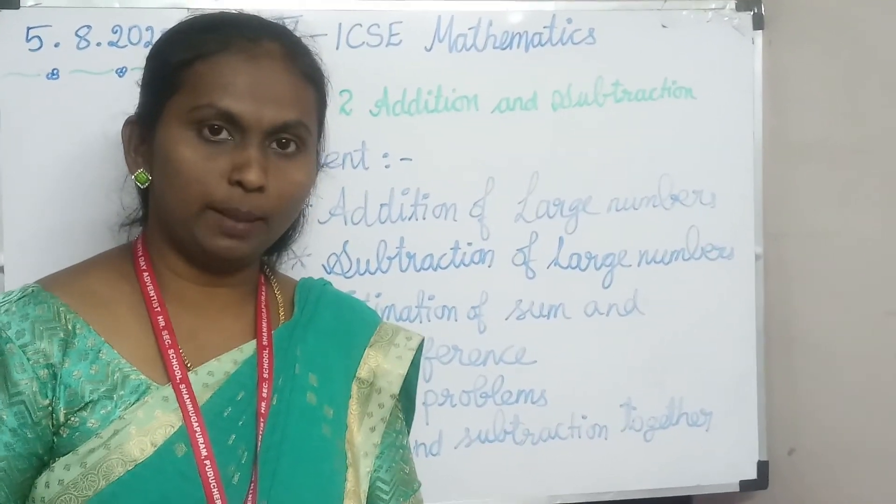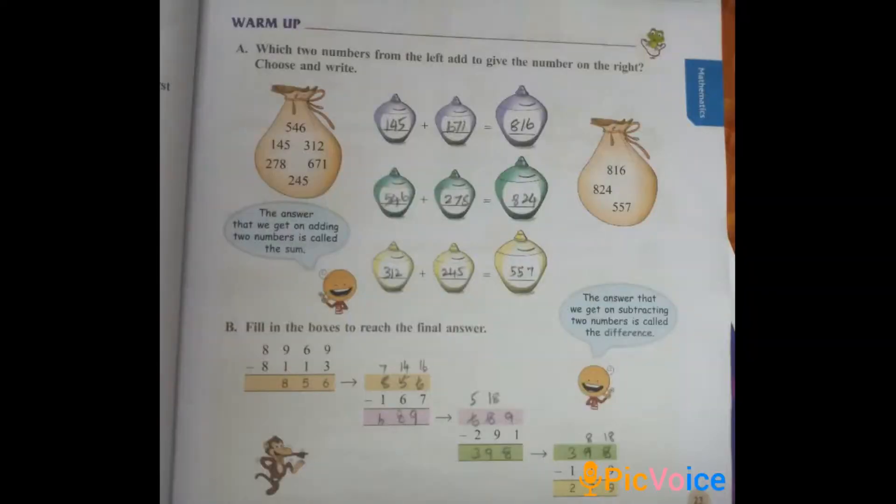Today's session we will start with the warm-up and then go to the exercise section. Warm-up section for the second unit, page number 23. The question asks: which two numbers from the left bag add to give the number on the right? Choose and write. They have given two bags of numbers — six numbers on the left side and three numbers on the right side. The right-side bag's first number is 816, so look at the clue: the ones place digit is 6, so the last digits of the two numbers you pick from the left bag must add to give 6.